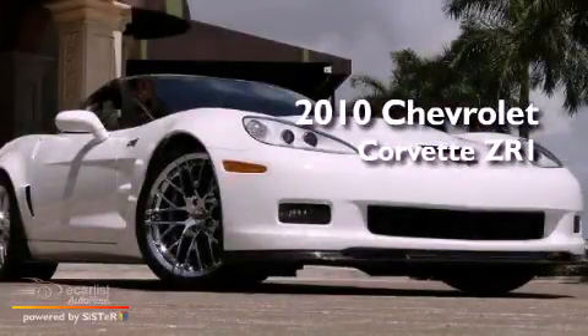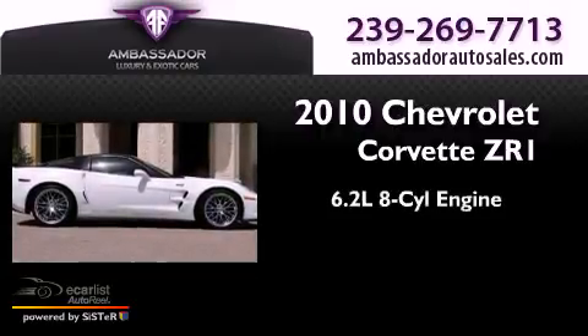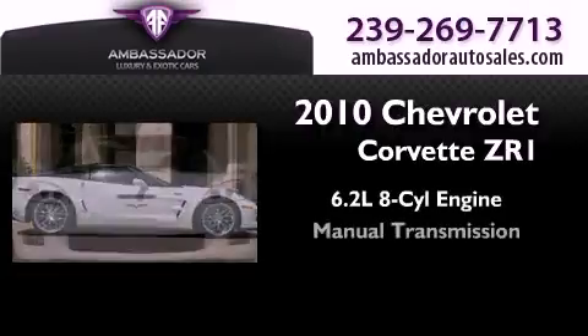This is a 2010 Chevrolet Corvette ZR1. It features a 6.2-liter, eight-cylinder engine and a manual transmission.